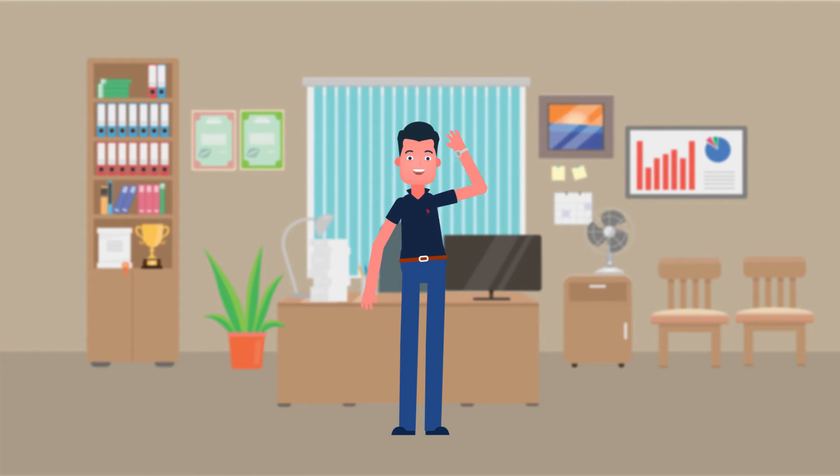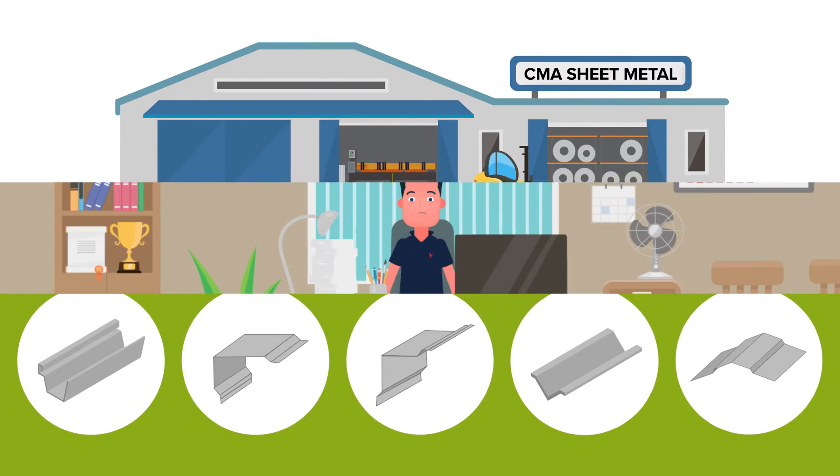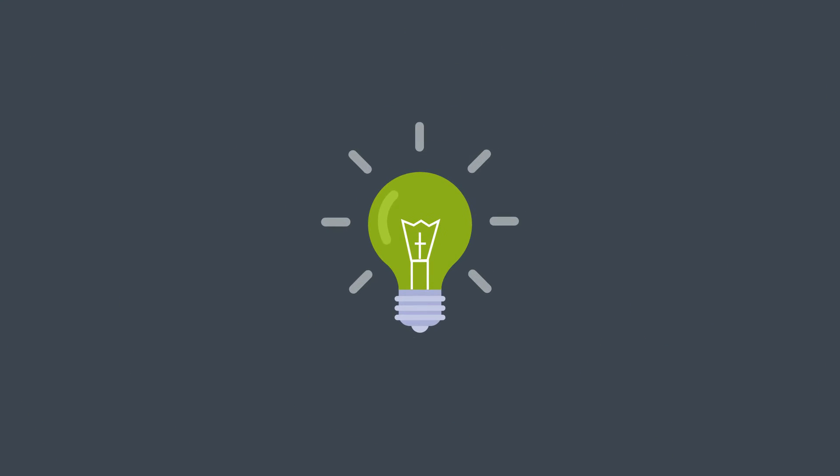Meet John. John owns a sheet metal shop. He loves his work, but it can be incredibly demanding, and as the business grows, he finds himself struggling to stay organized and on top of custom orders and production. He knew he needed a better way.